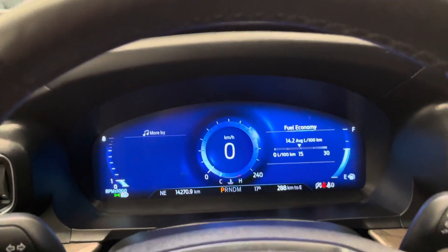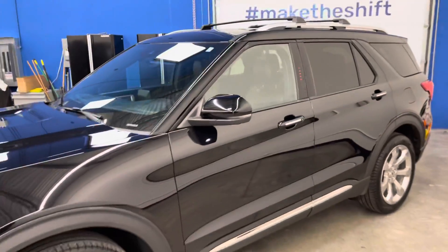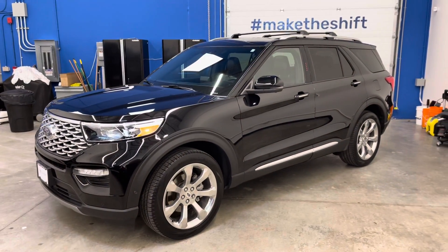If you have any questions at all, please do not hesitate to reach out to us here at Dealershift. You can call us or send us an email. Again, this is the 2020 Ford Explorer Platinum.